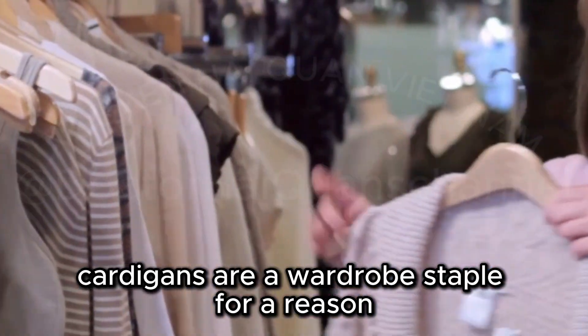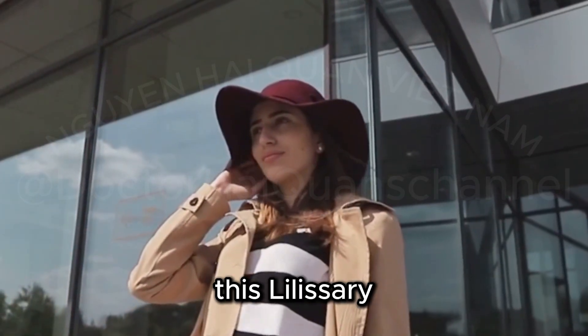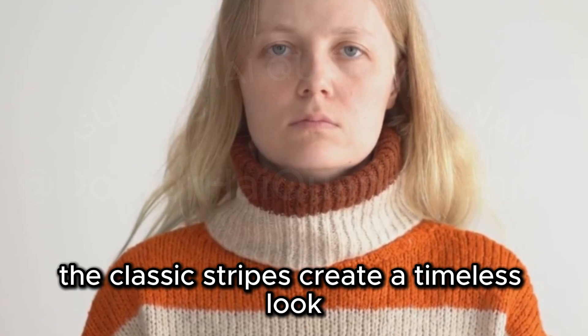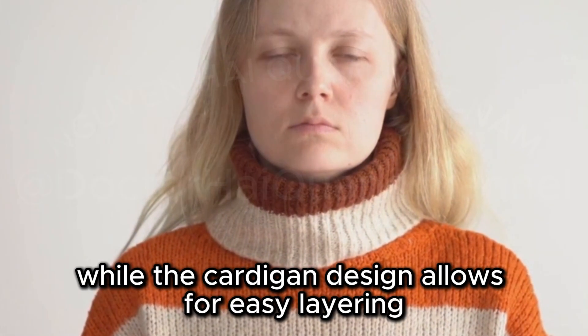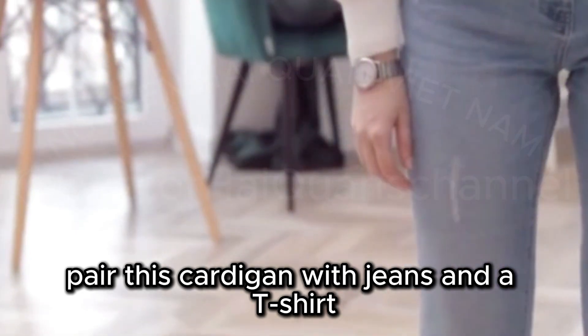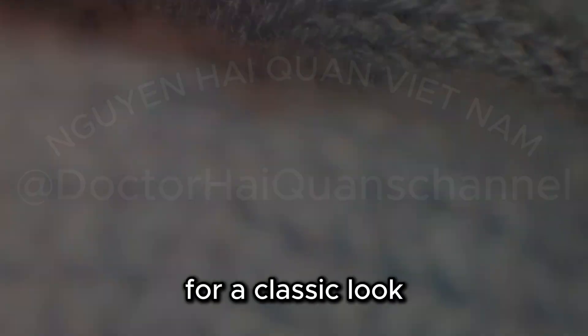Cardigans are a wardrobe staple for a reason. This Lilacery Striped Cardigan Sweater adds a touch of Parisian chic. The classic stripes create a timeless look while the cardigan design allows for easy layering. Pair this cardigan with jeans and a t-shirt for a classic look.